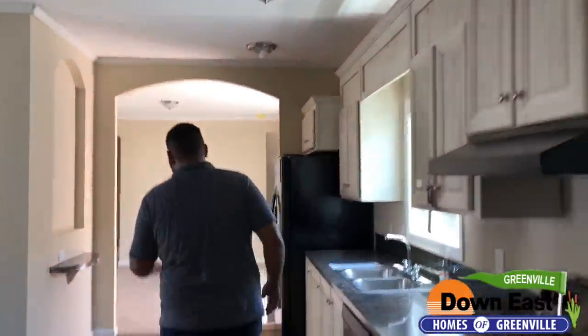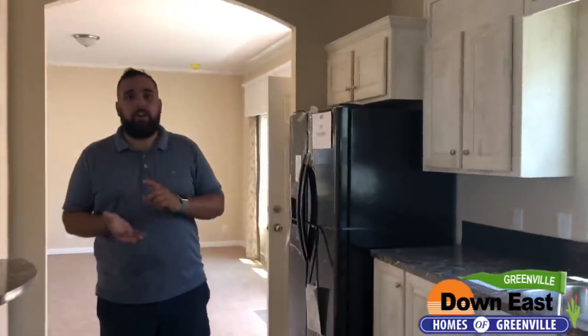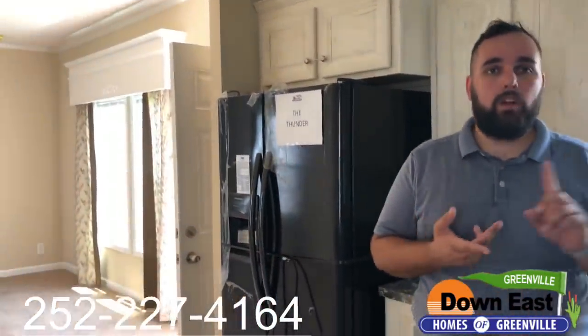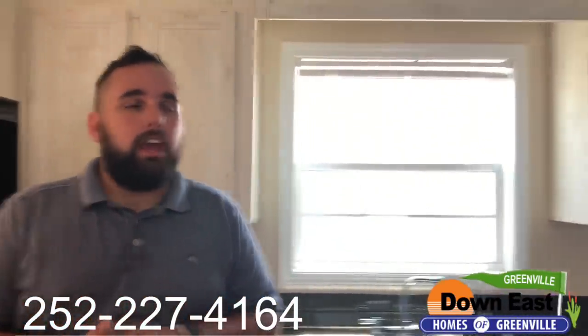This home is called the Thunder and we are at our Greenville location in Greenville, North Carolina, right off 264 East. The number to call is listed on screen — ask for Jimmy, Dick, Glenn, or Tommy. We'd love to have you come visit and see the Thunder in person. We'd love to sell you this home and set it up on your property. Remember to mention that you saw us on YouTube and Facebook. See you on the next Feature Friday!